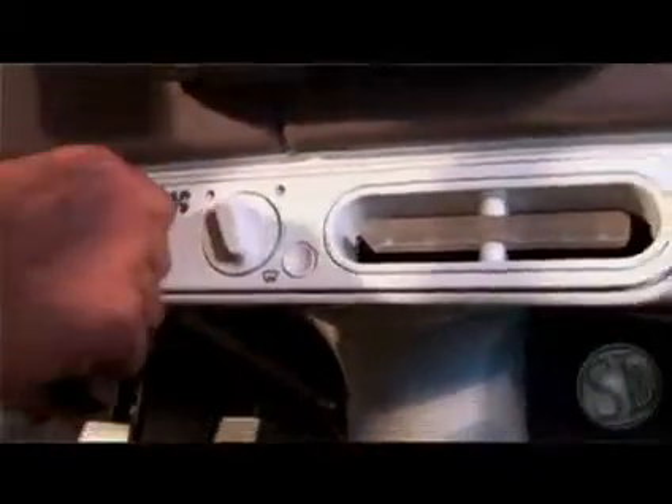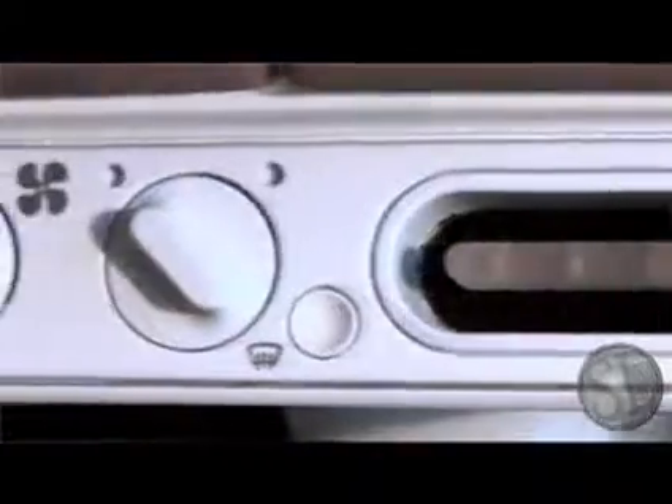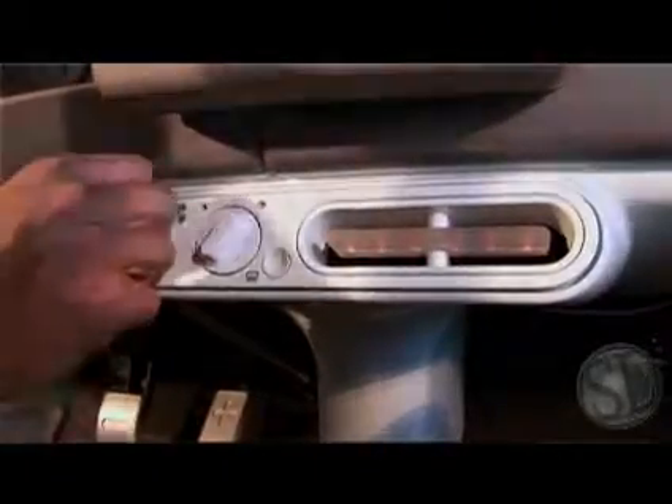An Aptera Type 1 has both air conditioning and heating, but because we know no one likes to get into a hot car, we've taken it a step further. Our solar-assisted climate control keeps your Aptera cool even on a hot day, so when you get into the vehicle it's only 75 degrees instead of 120.